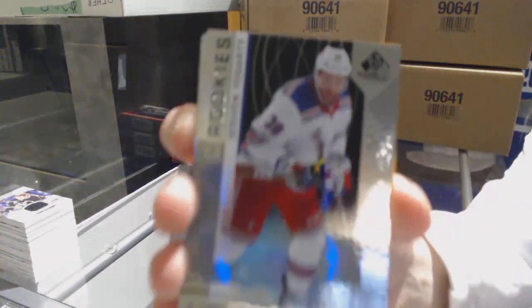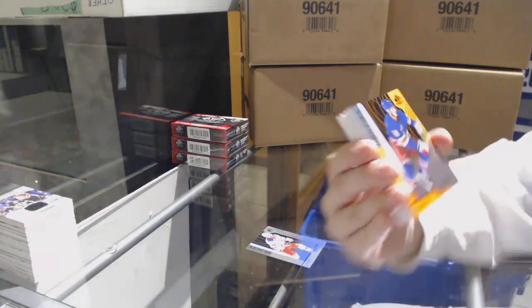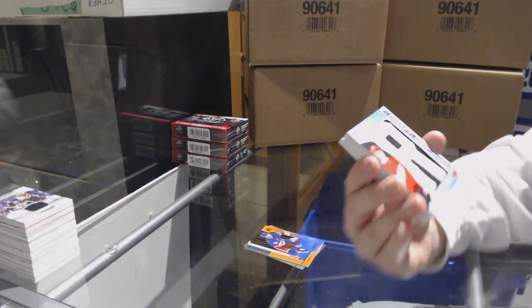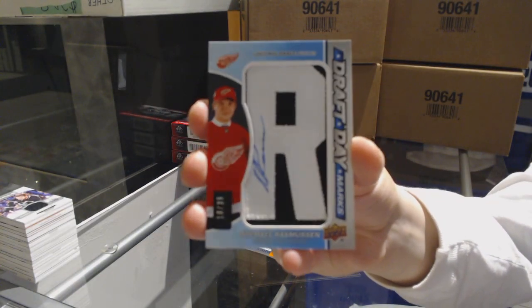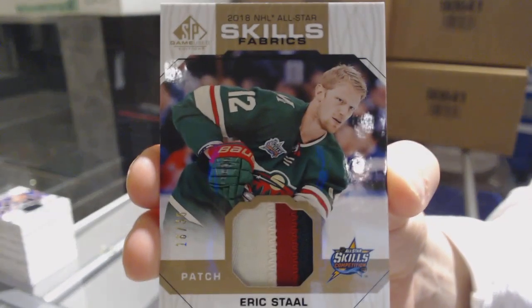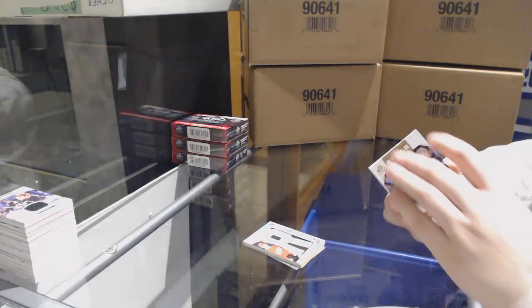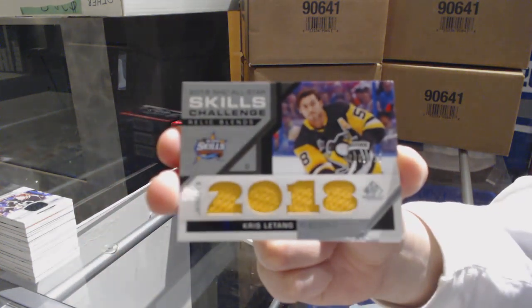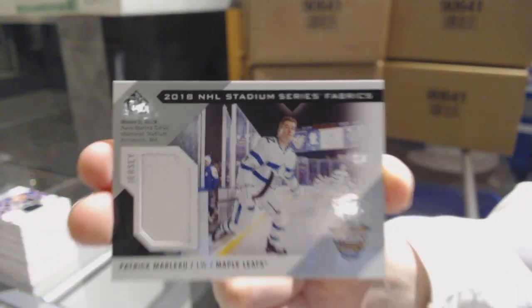We've got a Rainbow Rookie number to 293, Steven Fogarty for the New York Rangers. Orange rookie number to 117 for the Rangers, Lias Andersson. We've got Draft Day Marks number 235 for the Detroit Red Wings, Michael Rasmussen. All-Star Skills Fabrics patch number 235, Eric Staal for the Minnesota Wild. Skills Challenge Relic Blends number 225, Kris Letang for the Pittsburgh Penguins. Stadium Series Fabrics jersey of Patrick Marleau for the Toronto Maple Leafs.